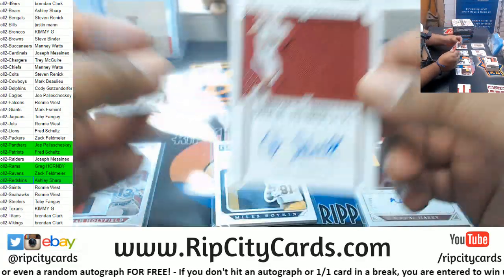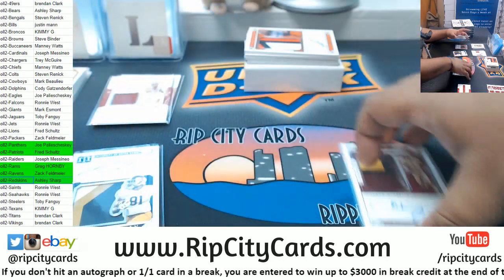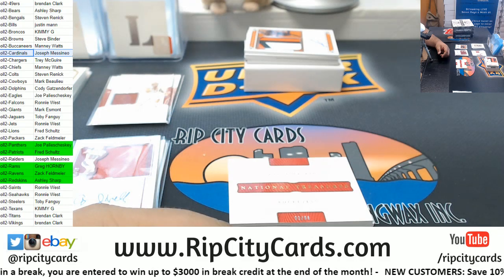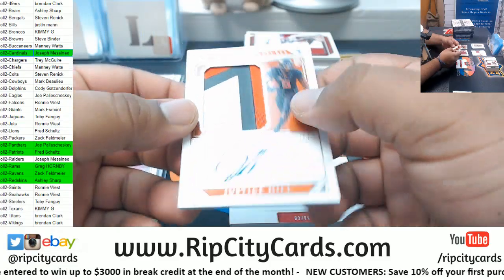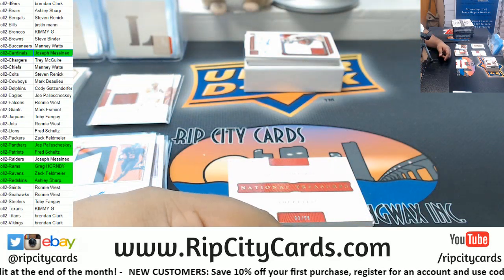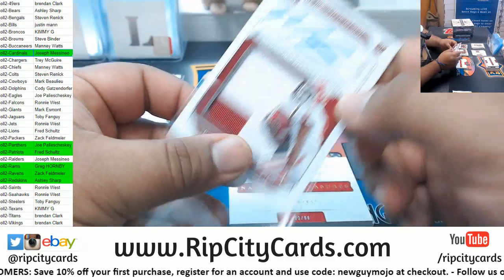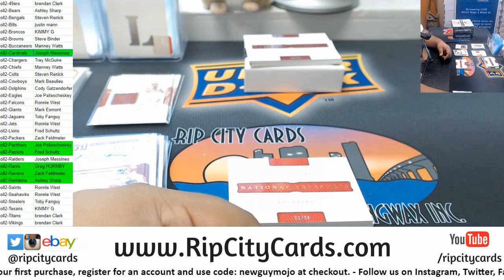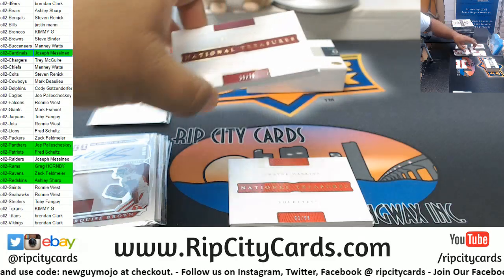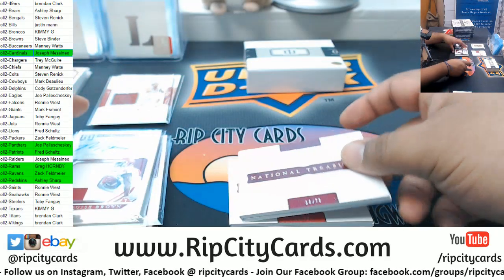Andy Isabella, 299 RPA, which goes to the Cardinals. Justice Hill, 299 RPA — I believe he is a Raven. Let's double check — yep, that is a Raven. Marquise Brown, 299, who I believe is also a Raven — yep, Marquise is indeed a Raven. And we got a Patriot here — N'Keal Harry to 75, with the pen autograph. Alright, two boxes in, two left.